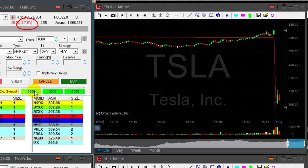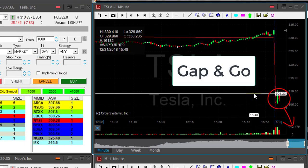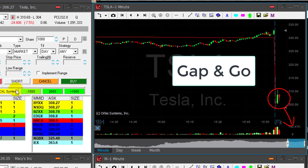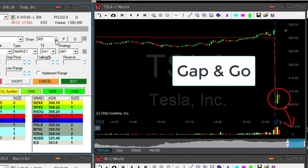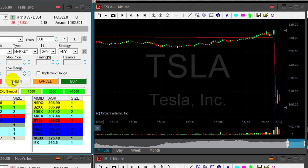Usually when a stock is gapping down more than three percent you expect a gap and go, meaning the stock is gapping down and then continuing in the direction of the gap. Usually small gaps are closed — meaning stocks move up and close the gap — but not in the case of a gap and go, which is usually more than three percent. Tesla is down almost eight percent right now.